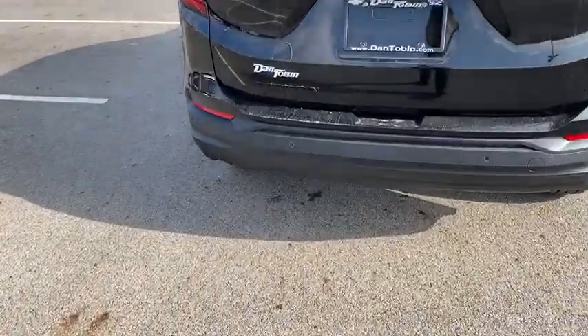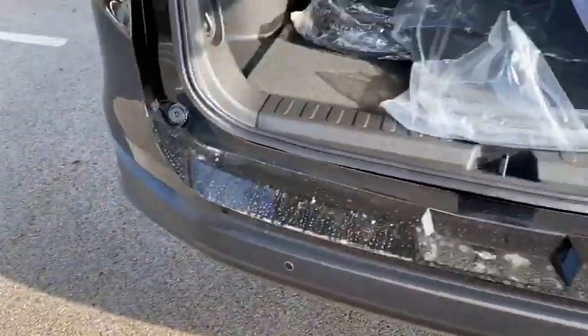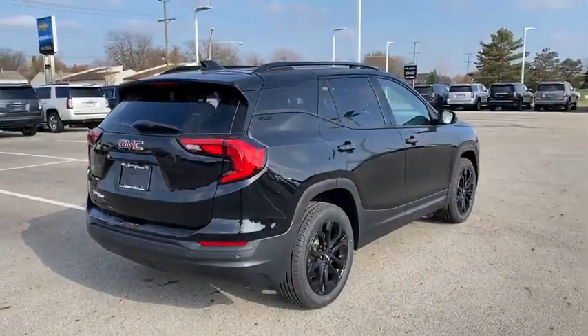Power windows, compass, trip computer, security system, rear window defroster, overhead console, panic alarm, remote keyless entry, dual zone climate control, tachometer, brake assist.